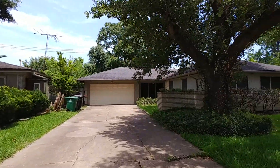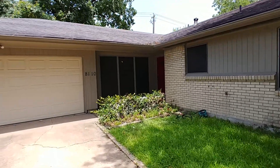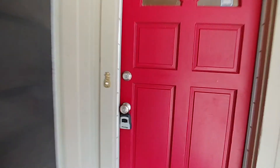This is an older home built in 1958. It has 1,543 square feet — actually a very spacious home for the time period. Good amount of space here.